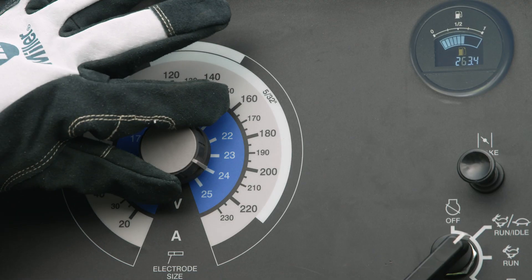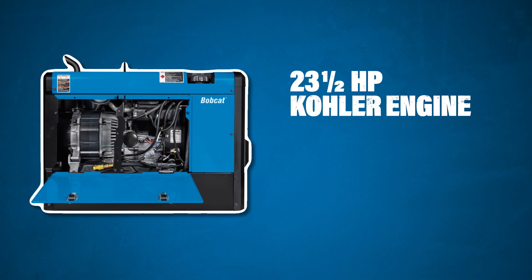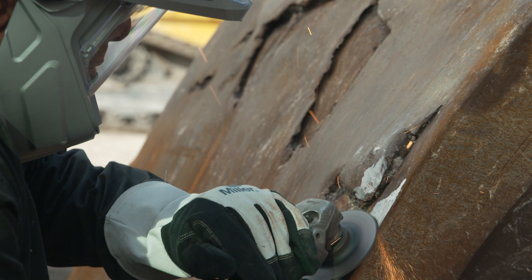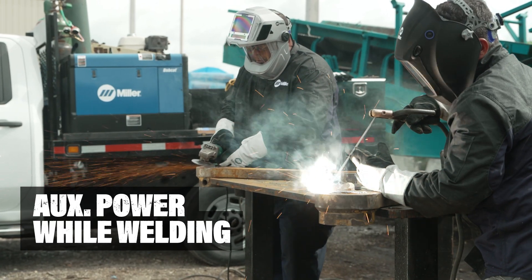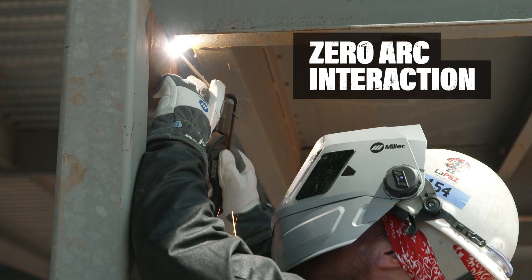Single knob design provides precise parameter adjustment for amperage and voltage control in all weld processes. The 23.5-horsepower Kohler engine provides 11,000 watts of peak generator power. Full auxiliary power runs separate from the welding circuit for superior results and no arc interference. Clean generator power provides better performance with zero power spikes.